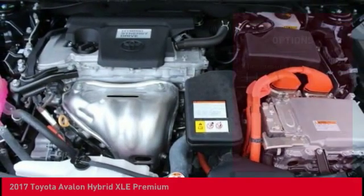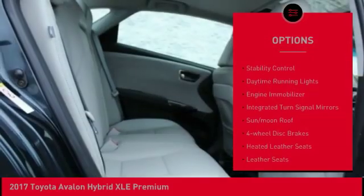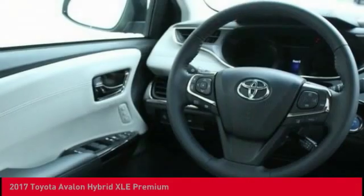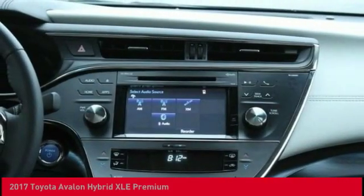Here are some of this vehicle's great options: tire pressure monitor, heated mirrors, brake assist, traction control, stability control, daytime running lights, engine immobilizer, integrated turn signal mirrors, sun moonroof, four-wheel disc brakes.